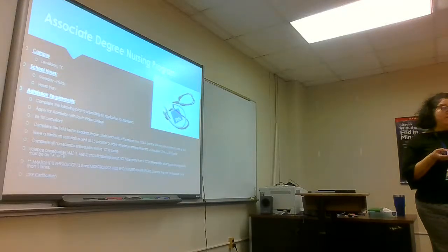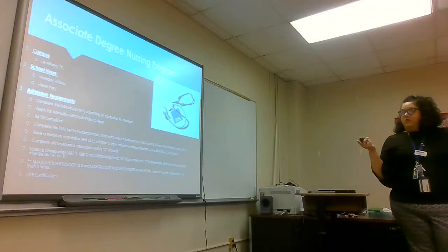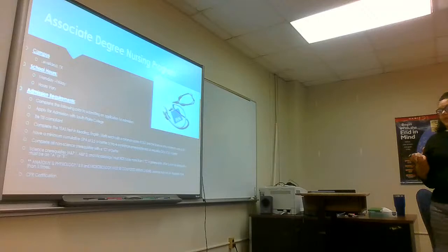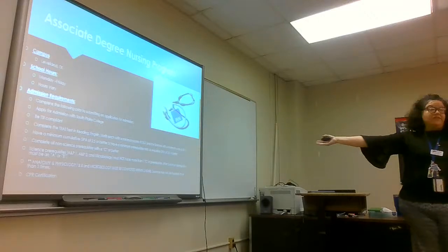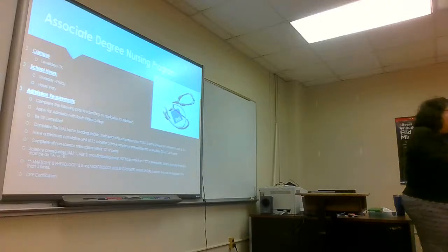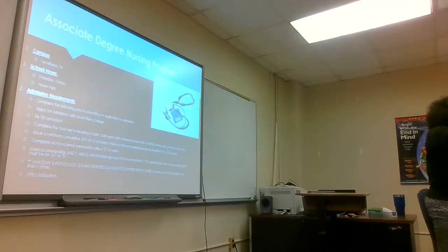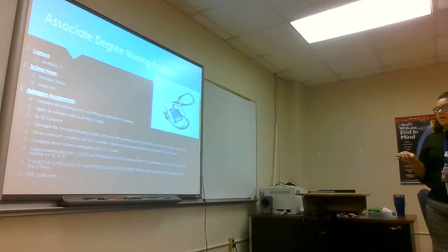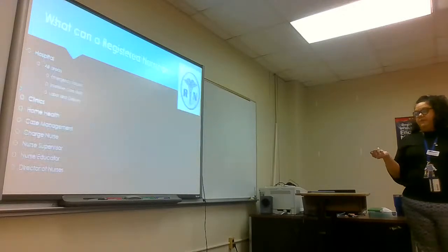You want to have a GPA of 2.5 or better on your regular courses, but a 2.8 on your sciences. That's something you want to make sure you pay attention to. You also want to complete your prerequisites with a C or better. We're really honing in on the sciences because it's a building thing — you've got to have a good foundation in your sciences. And of course, you've got to be CPR certified.